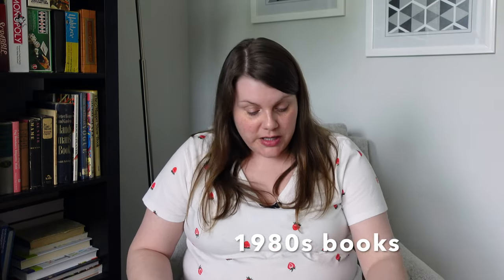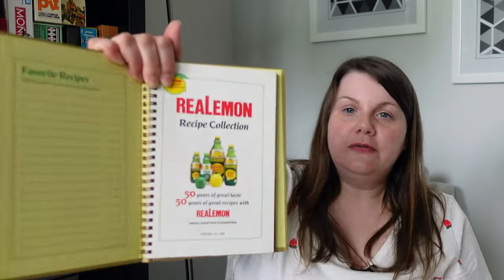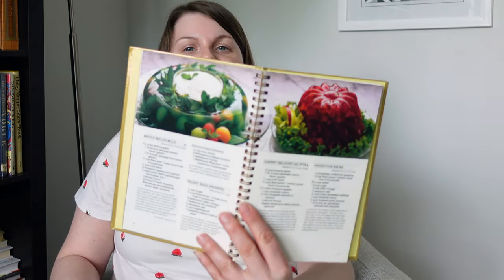We are in the homestretch — I've got my 1980s cookbooks. This one is from Real Lemon for their 50th anniversary, published in 1984. I love the binding. You can see the product packaging — at the time this was a Borden product. I spotted some jello molds, still present even in 1984. It says 'collector's edition' on it, which cracks me up. And there's an order form so you could order more copies for holiday gift giving.